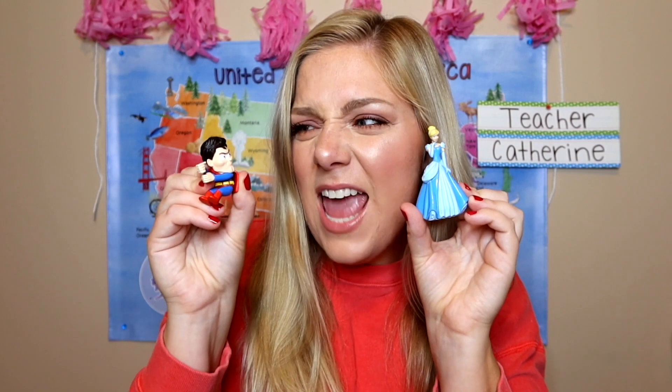Hello, my name is Teacher Katherine, and in my classroom we have animals, princesses, and superheroes, and lots of fun! I will see you in my classroom — bye! Super cute, right? Yeah, it's okay.